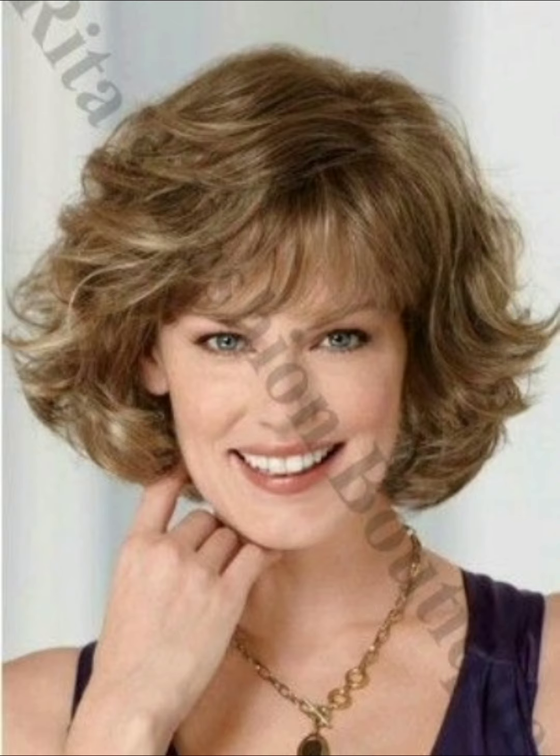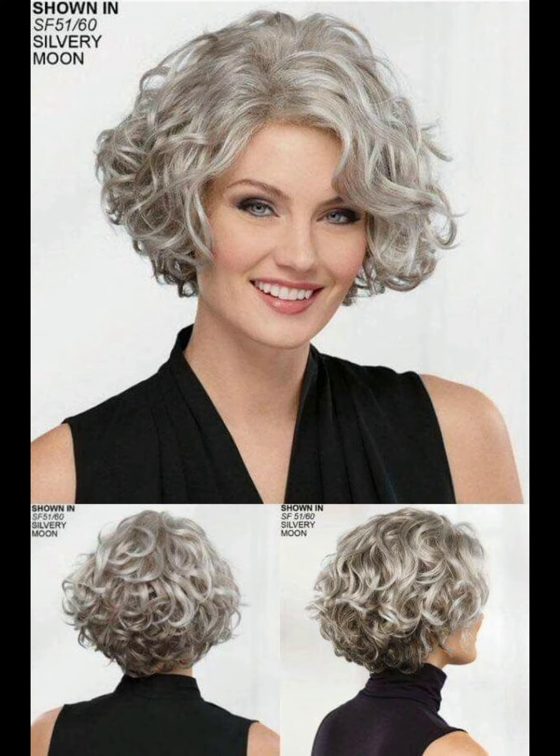The second tip is the pixie cut — use styling products for a messy texture look and tousle your hair with your fingers for a casual vibe.